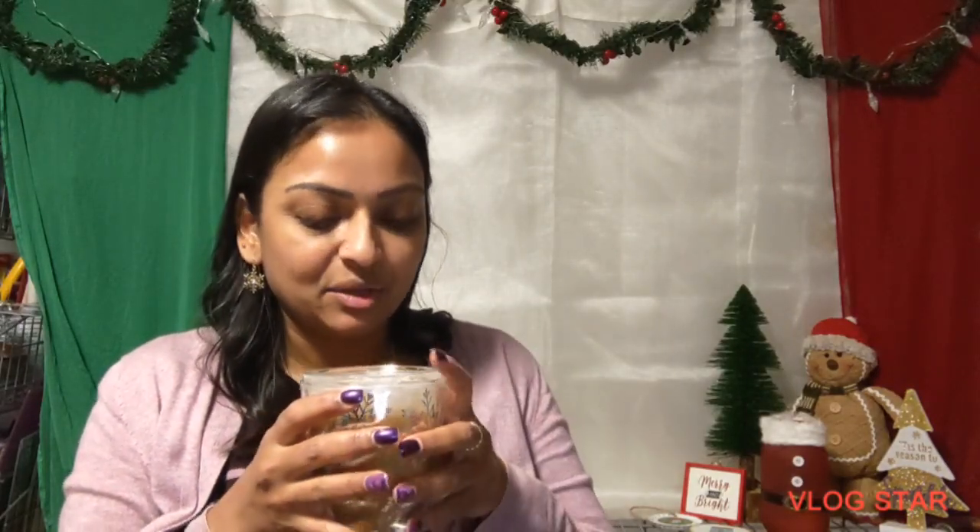I'm going to start with my coffee of the day. Today is pumpkin chai latte. Smells amazing. Let's make sure I don't burn myself. It's very nice. You can get the spices from the chai flavor and the pumpkin is very subtle, which I'm glad for because I'm not a huge fan of pumpkin.